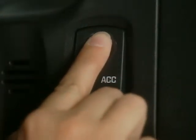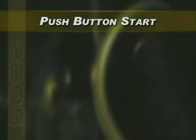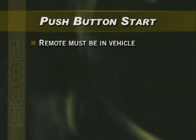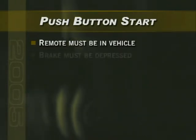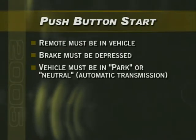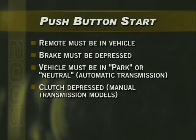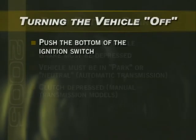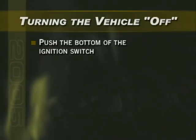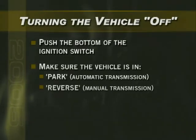Once inside the vehicle, the driver simply pushes the ignition button on the instrument panel to start the vehicle. Remind your customers during delivery that Corvette will not start unless the remote is in the car, the brake pedal is depressed, and the vehicle is in park or neutral for automatic transmission models. To start manual transmission models, the clutch must be depressed. To turn the vehicle off, push the bottom of the ignition switch and make sure the automatic is in park and manual is in reverse, or the car will remain in accessory mode.